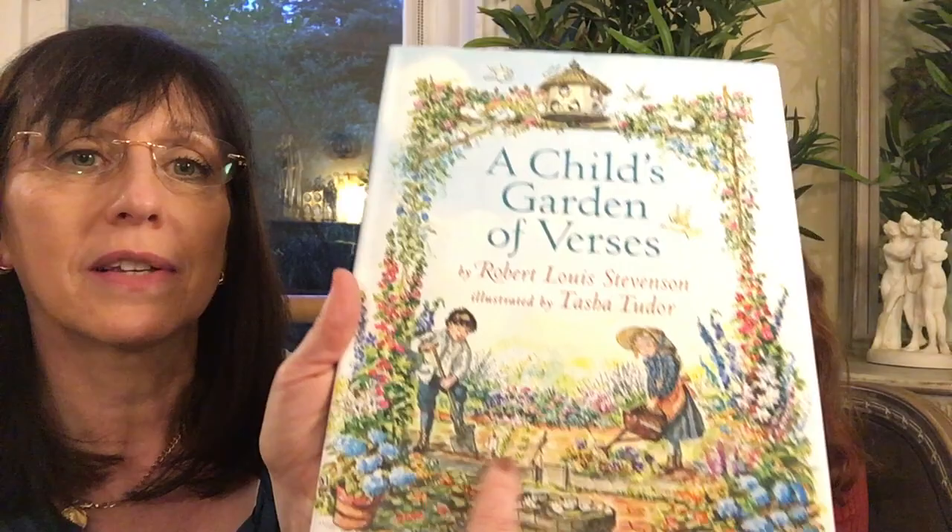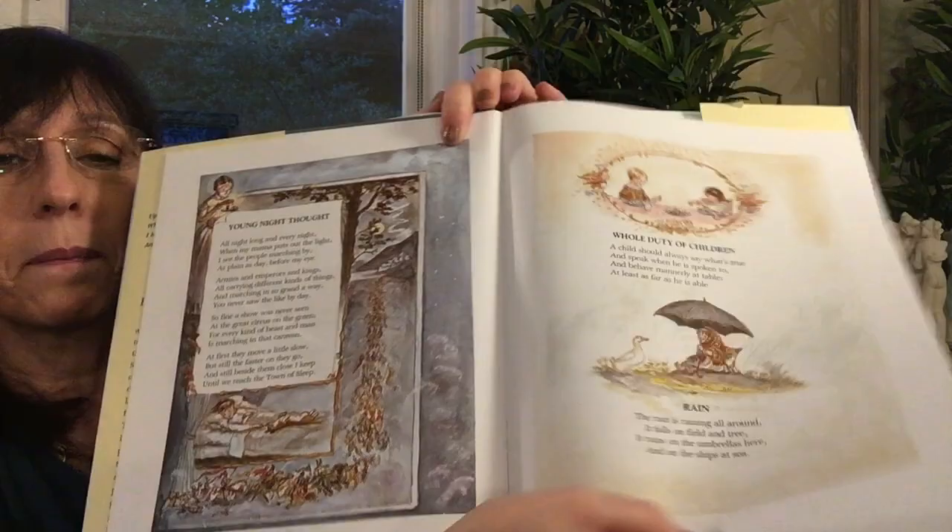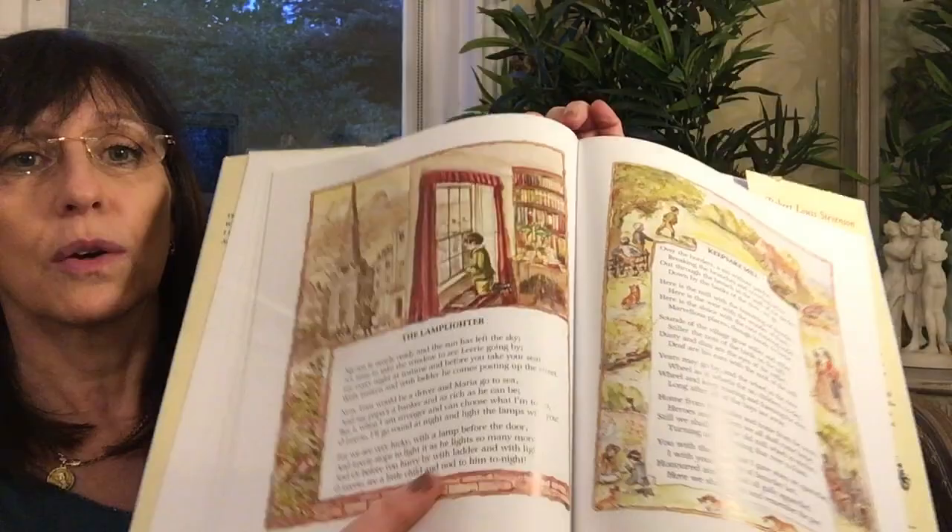Next we have this lovely book by Tasha Tudor. She lived in the last century but adopted a Victorian lifestyle — wearing Victorian clothes and doing Victorian things — while also being a children's illustrator. Any book of hers is worth buying, but this is Robert Louis Stevenson's A Child's Garden of Verses illustrated by her. The illustrations are really beautiful, lovely nostalgic pictures — just so nice. Everybody should have A Child's Garden of Verses and this is a particularly nice version.